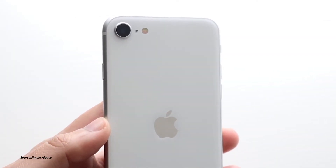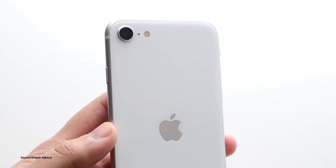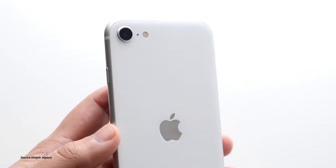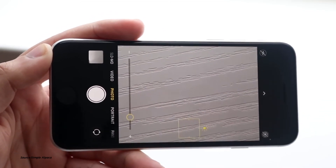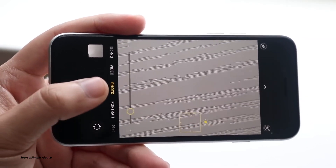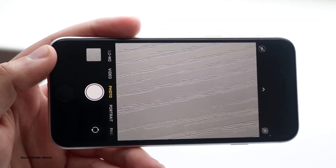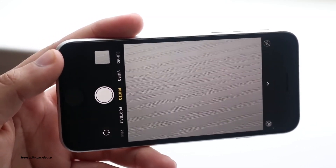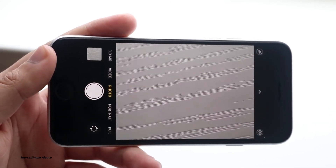The iPhone SE 2020 has a 12-megapixel rear camera and a 7-megapixel selfie camera. The cameras are absolutely great in bright lighting conditions — good detail and accurate colors. A standout feature is portrait mode, which works on both the front and back cameras, allowing you to take images with a blurred background. The images from this device look very nice.